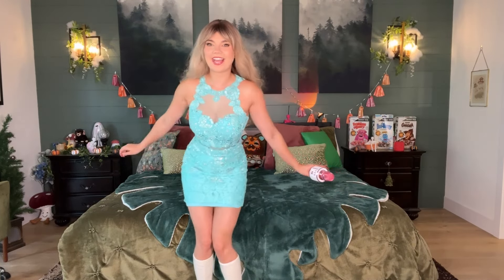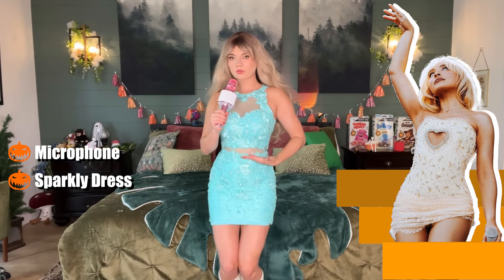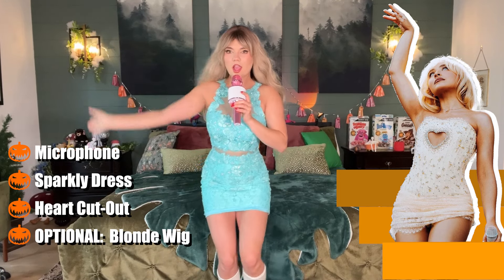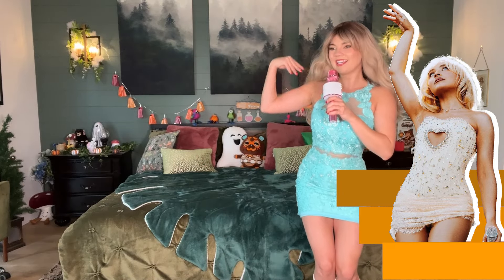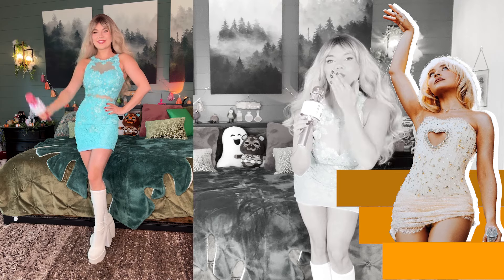Moving into our celebrity category, we have Sabrina Carpenter. I know there's going to be so many of you going as her for Halloween. The things you must have: some sort of microphone, a sparkly dress — I like this teal one because it gives me Sabrina Carpenter vibes — and the dress should have a little heart cut-out at the chest. My wig looks a lot like Sabrina Carpenter's hair, so it was perfect. You have to wear go-go boots just like she does. I actually have the real Naked Wolf boots but you could just get cheap go-go boots from Party City. Carry a microphone and that will definitely sell the whole Sabrina Carpenter vibe.